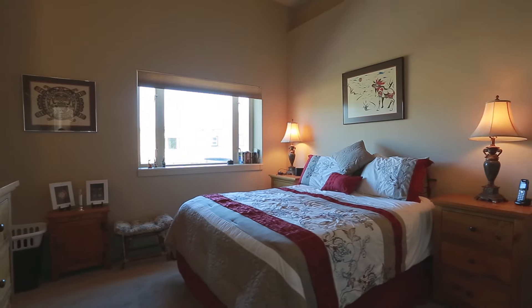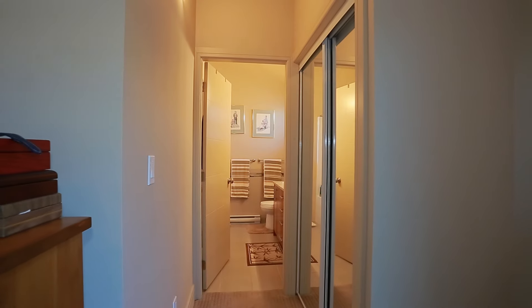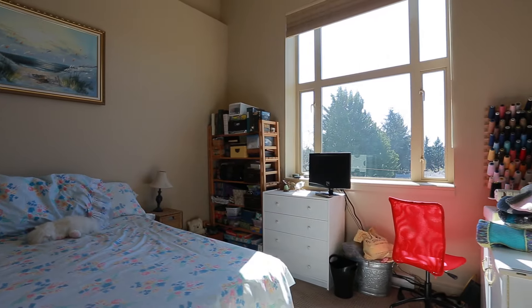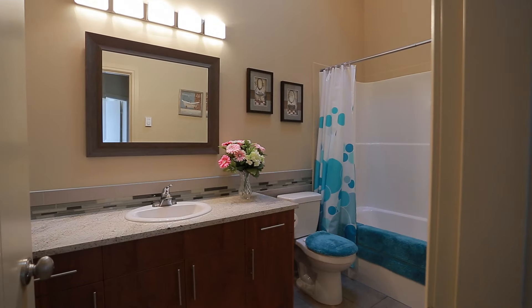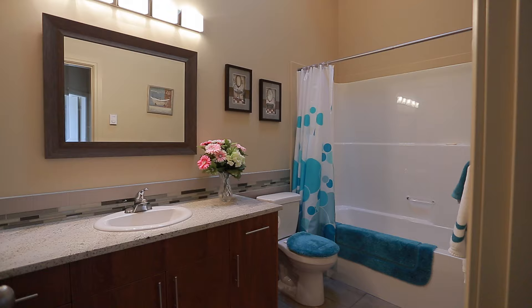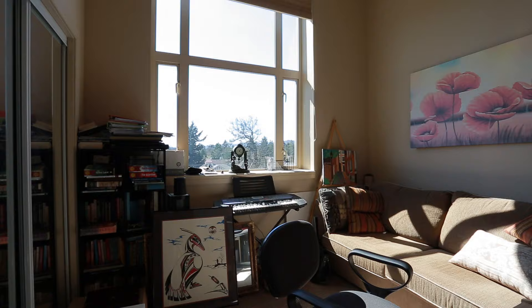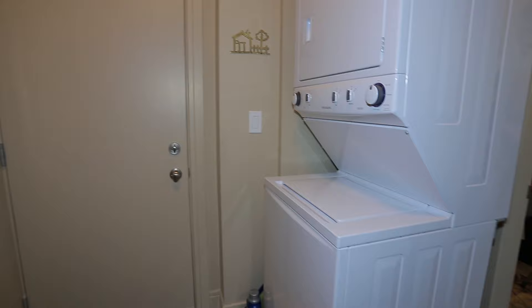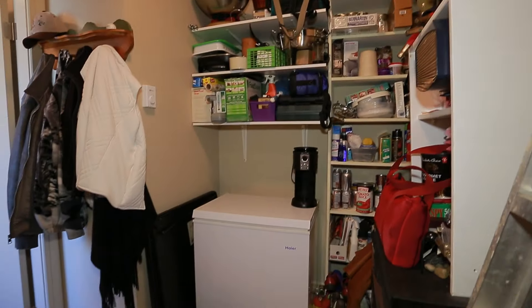The master suite boasts a beautiful four-piece ensuite and a double closet. In-suite laundry with a second exterior door leading into the mudroom make this a perfect home for kids and pets.